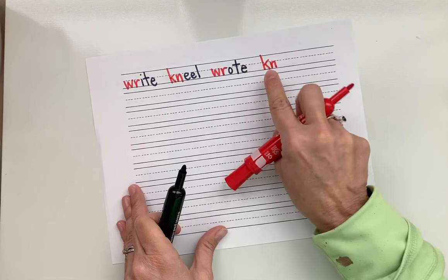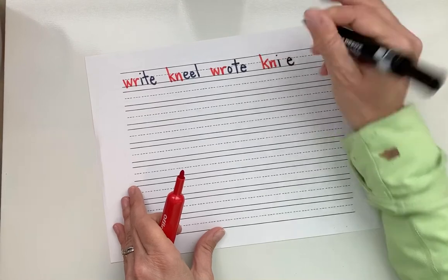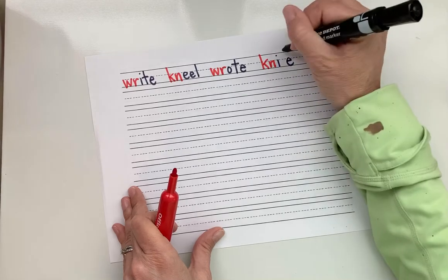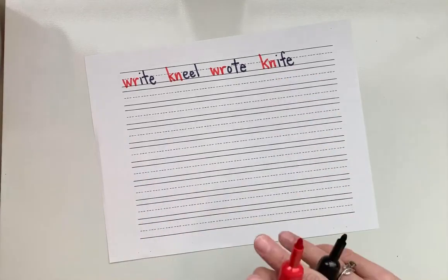N — the K is silent, the sound is N. The I-blank-E pattern gives us a long I. Blend: N-I, then F — knife. What's the word? Knife. Good.